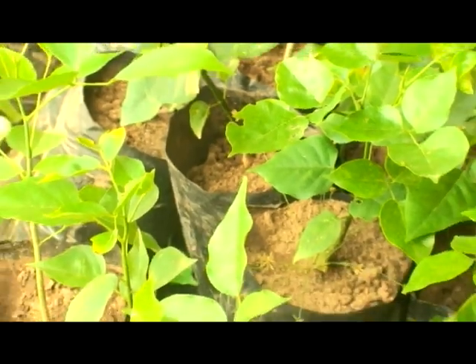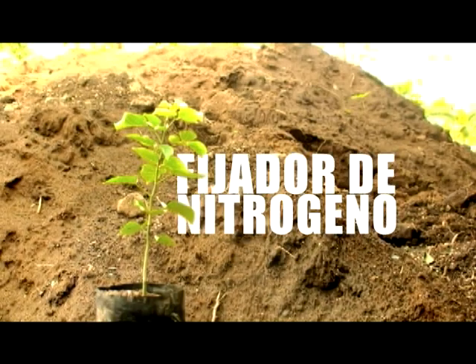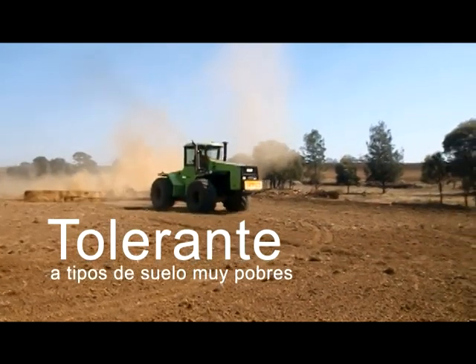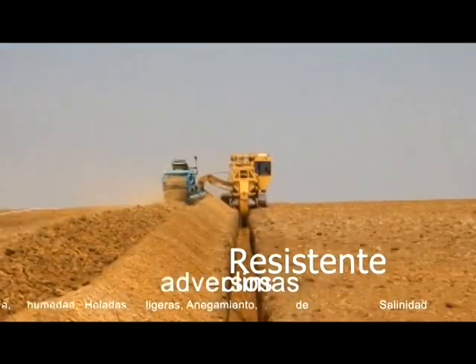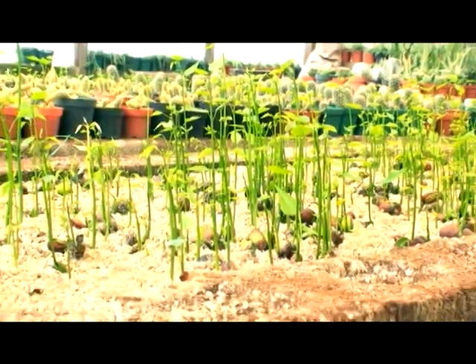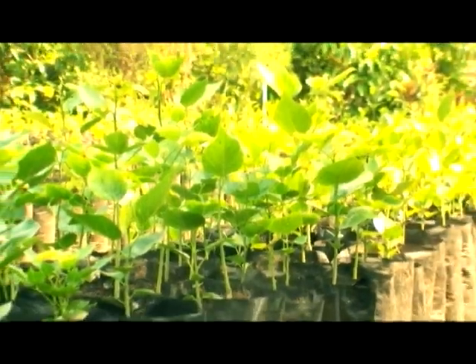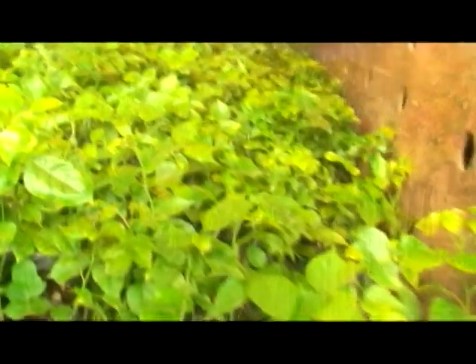It is a tree that is truly amazing. It is a nitrogen-fixing tree that adapts to any kind of soil, and it doesn't matter if the soil is sterile. It also fits low water requirements — it doesn't need great requirements for it to work. For its adaptability to any soil, it is very easy to manage.